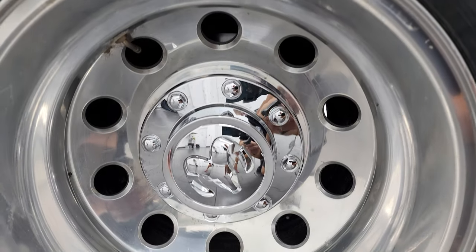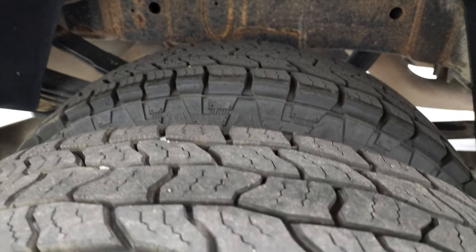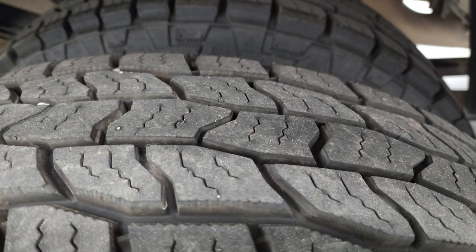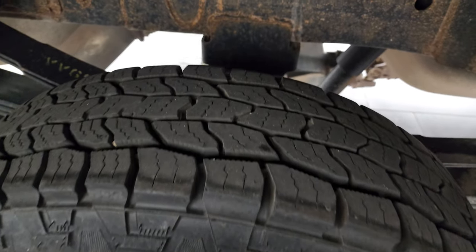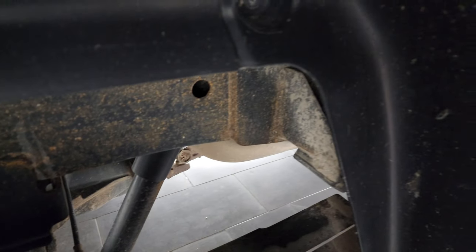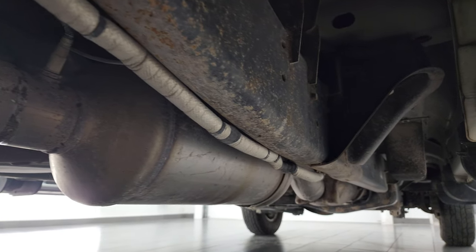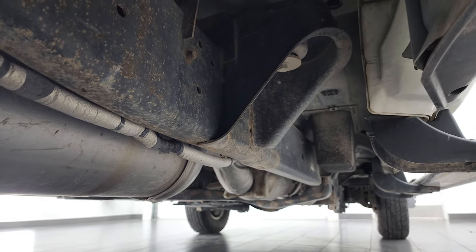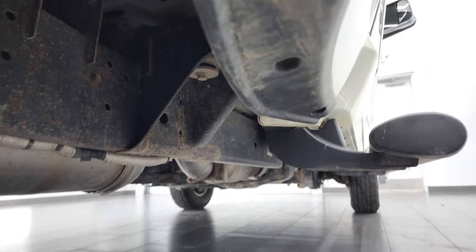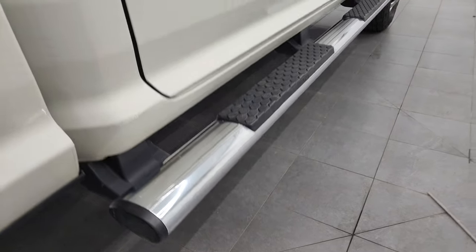The back rim is in excellent shape. The back tires have just as much tread as the front tires and they all match. The frame and underbody, other than just a little bit of surface corrosion, is not too bad, and it has all the remaining factory exhaust so it hasn't been altered in any way.